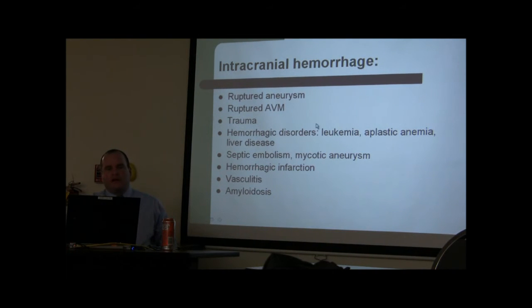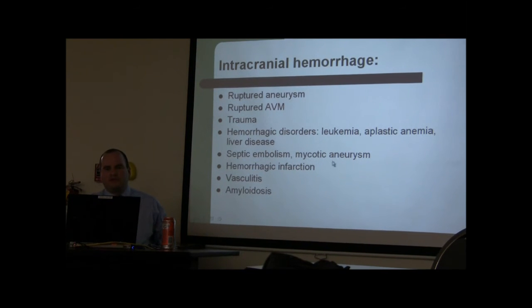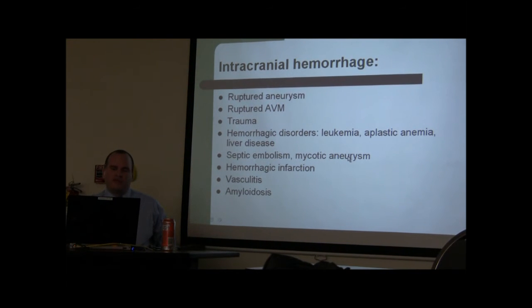Causes of intracranial hemorrhage include ruptured AVMs (arterial venous malformations — an artery draining directly into a vein), ruptured aneurysms, and trauma, which is the most common cause. Subarachnoid hemorrhage from trauma is the most common hemorrhage overall. Other causes include tumors, leukemia, anemia, liver disease, hypertensive crisis, and septic emboli leading to mycotic aneurysms — a misnomer, as these are usually bacterial, rupturing distally into the cortex.